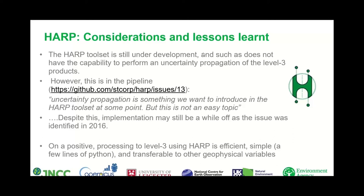On a positive note, processing to Level 3 products using HARP is efficient — significantly faster than when I attempted to read the data into ArcGIS. It is also relatively simple once you're more accustomed to the library: processing can be performed in a few lines of Python. Finally, the workflows are mostly transferable across to other geophysical variables, for example NO₂.